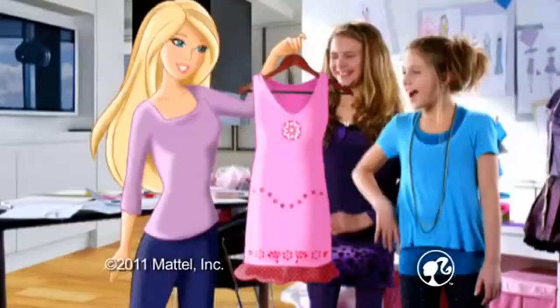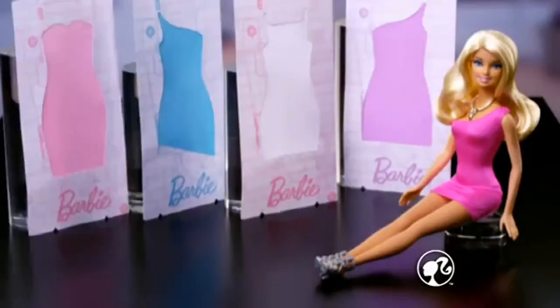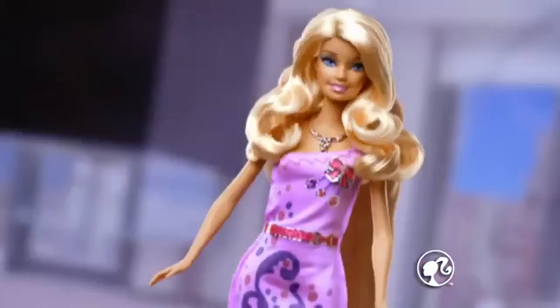See what happens when you design a real Barbie dress at the Barbie Design & Dress Studio. Choose a dress, your design's the best, do the decoration. Dress is ready. It's your own creation.